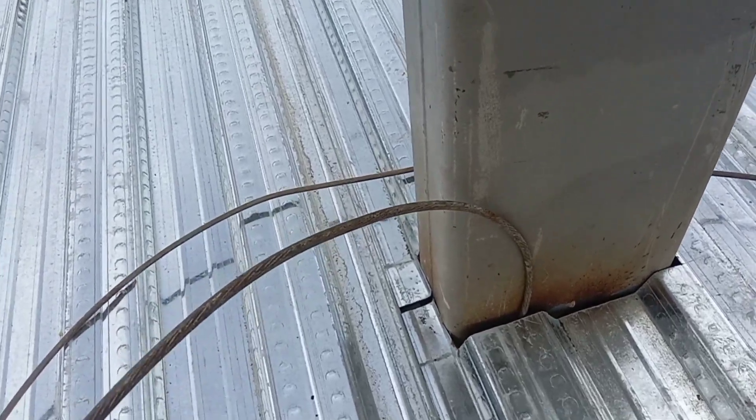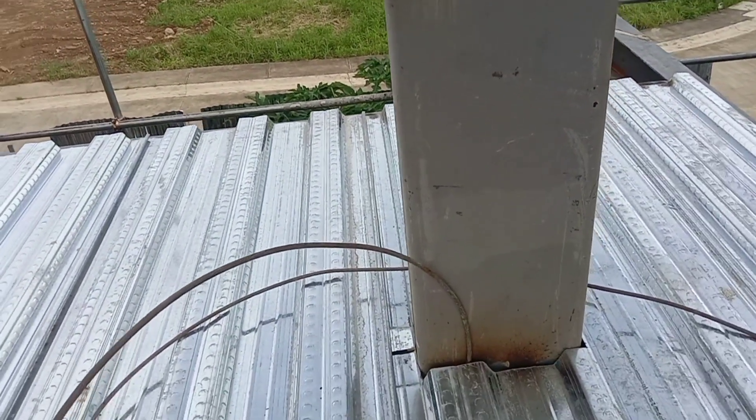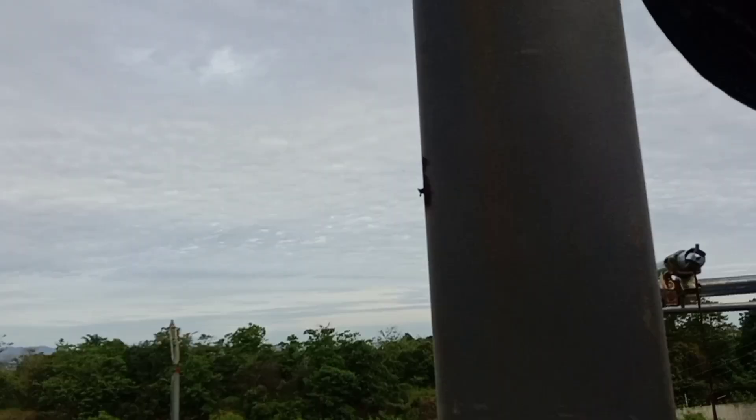The grounding for the lightning arrester is already installed, running all the way up to the roof.